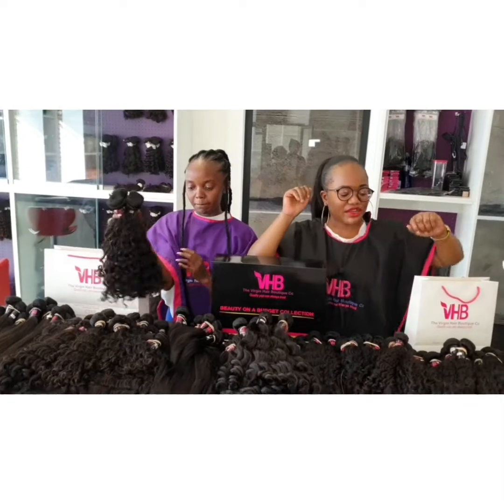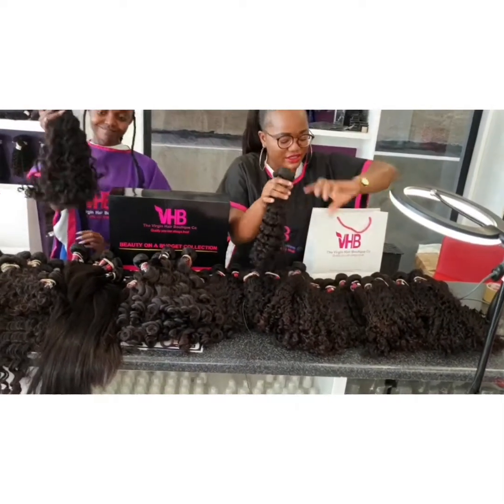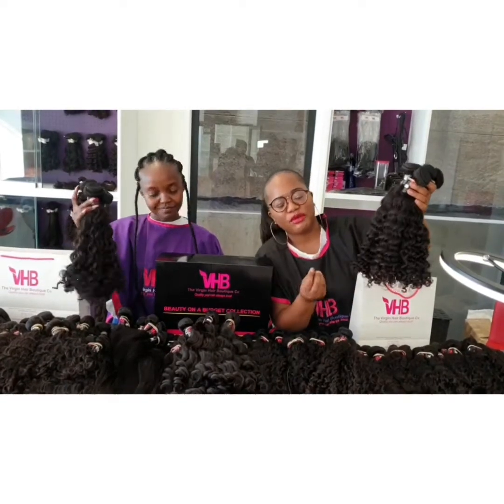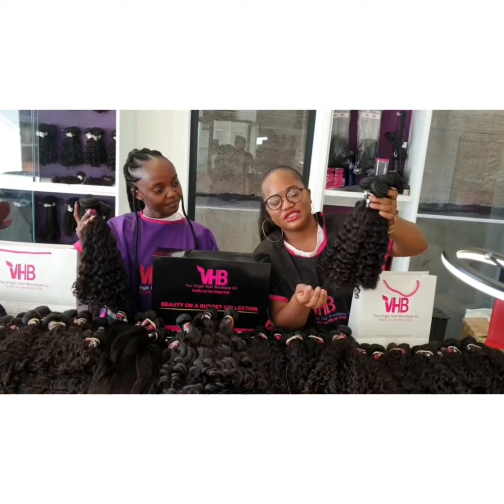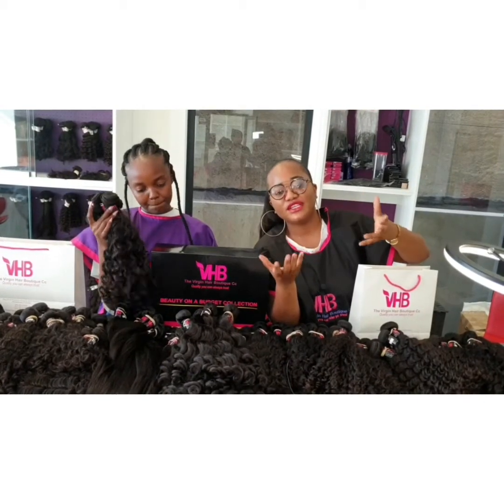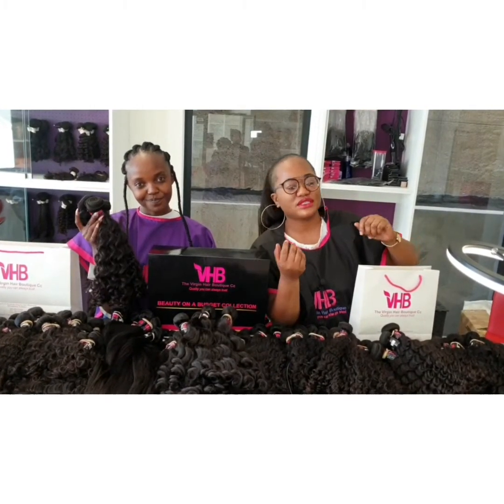Finally, we've got the deep curls — these are the deep curls — and we usually stock this one from 14 to 26 inches. This hair also has its own lace closures, and these are three-part closures.